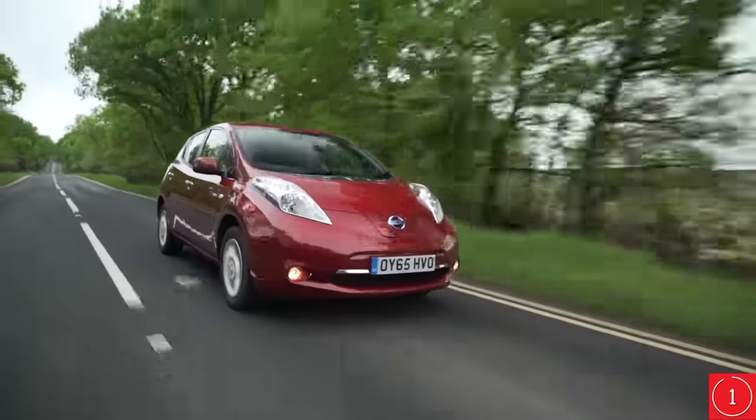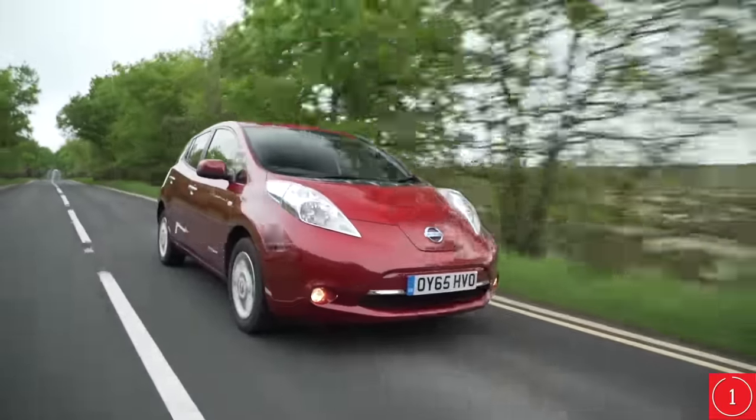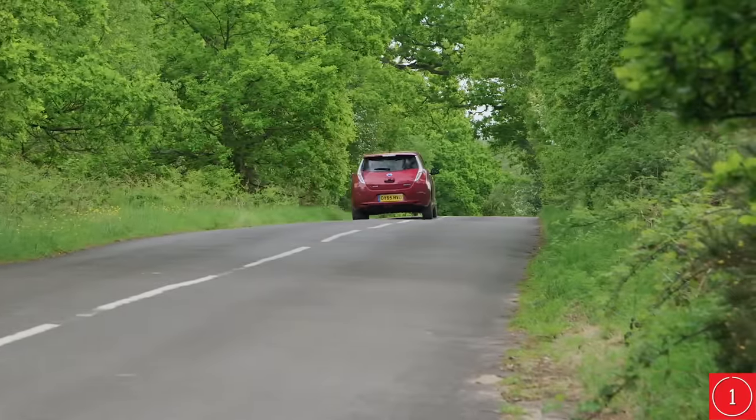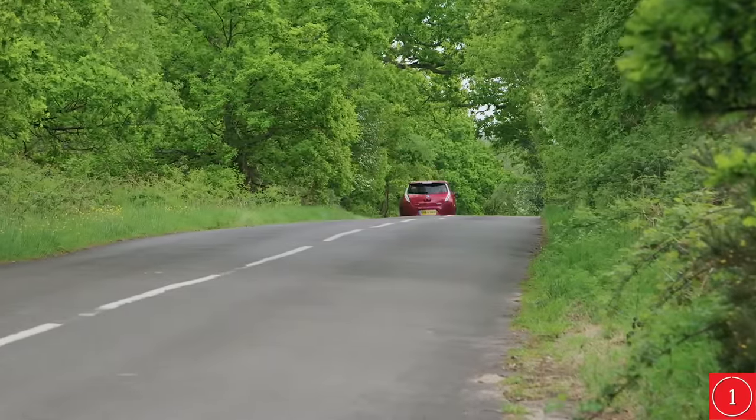As you'd expect for a car with no conventional petrol engine, there's no noise whatsoever. In fact, the headlamps and wing mirrors were specifically designed to reduce wind noise.